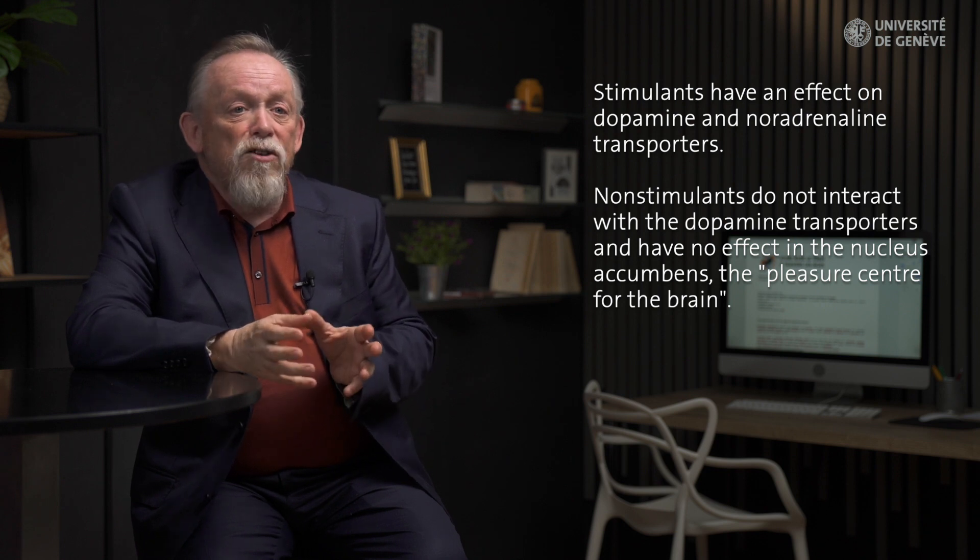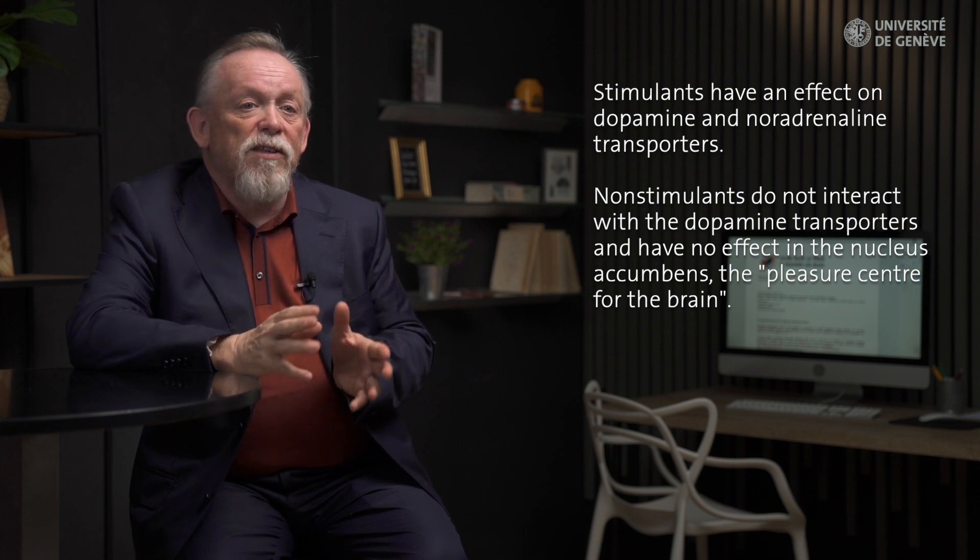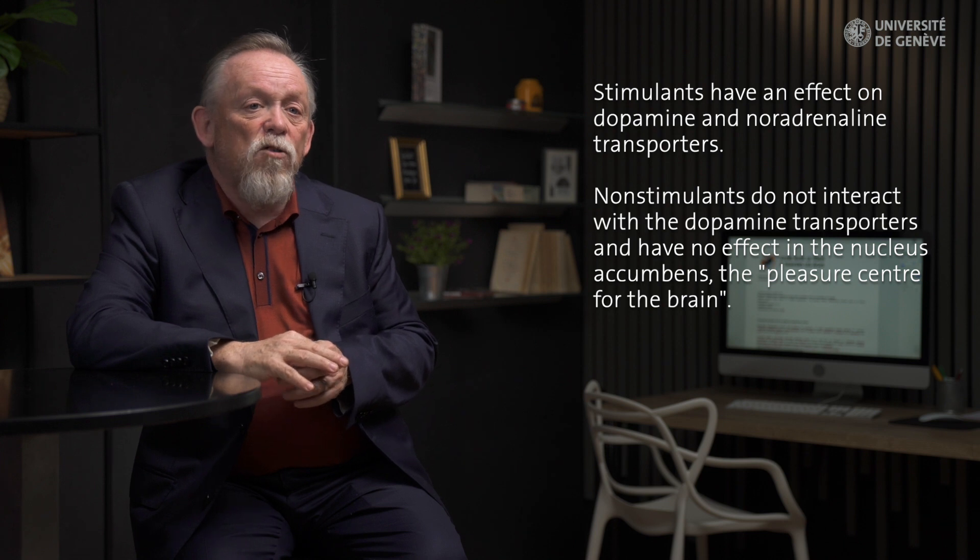ADHD medications fall into two general categories: stimulants and non-stimulants. The difference between the two classes is based on their mechanism of action, with the stimulants having an effect on dopamine and noradrenaline transporters, while the non-stimulants do not interact with the dopamine transporters, and therefore don't have an effect in the nucleus accumbens, the so-called pleasure centre of the brain.